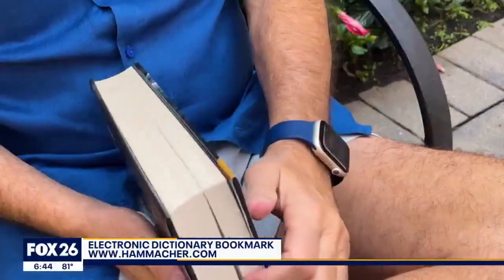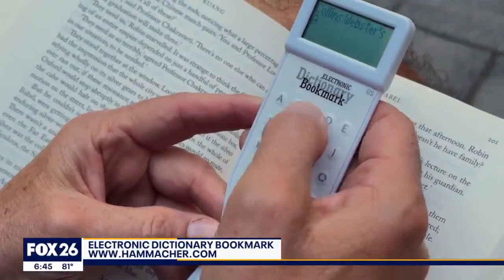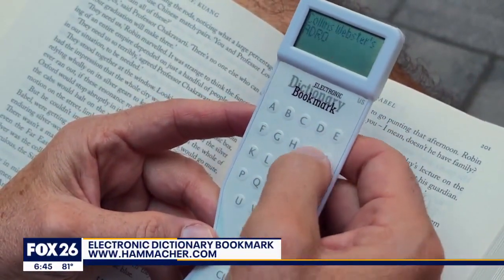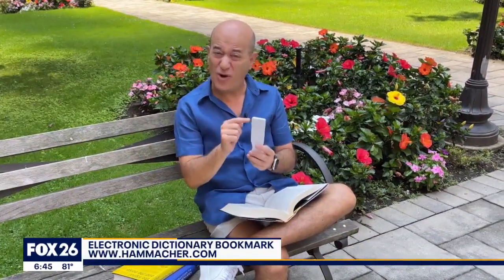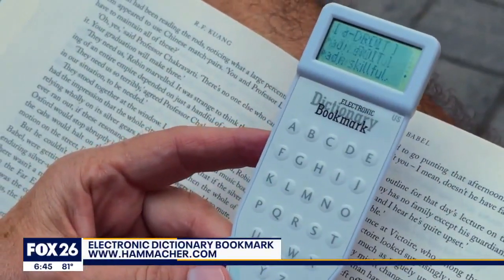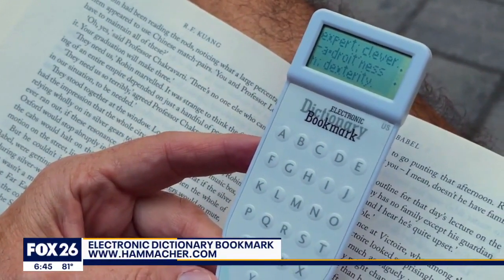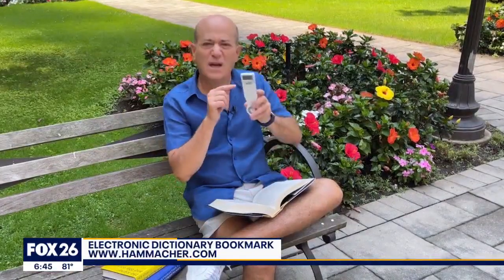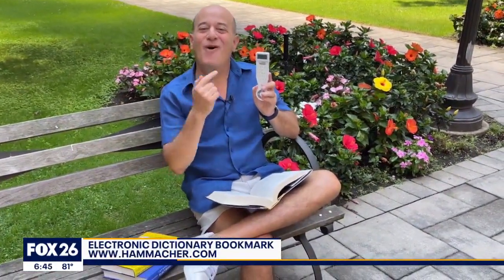Like the name says, it's a bookmark, but when you come across a word you don't know — like 'adroit,' A-D-R-O-I-T — it has Collins dictionary built into it, 40,000 words, and it'll look it up for you.